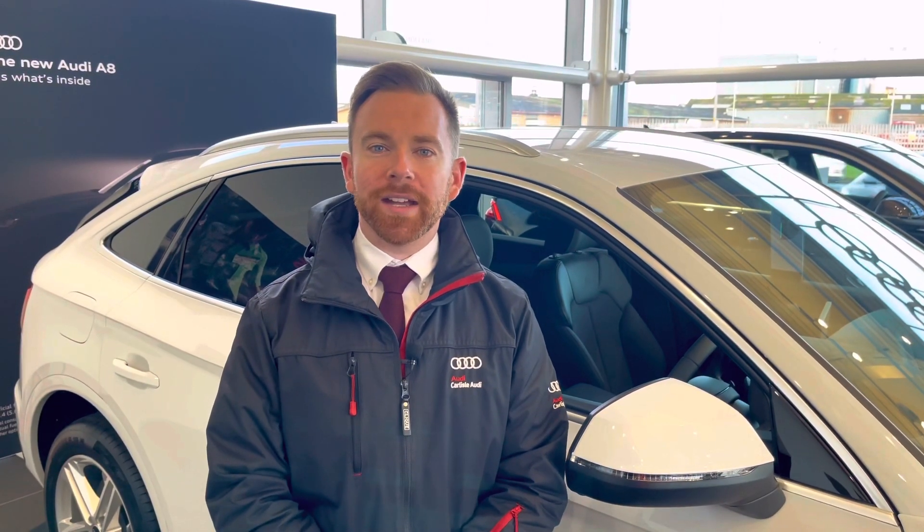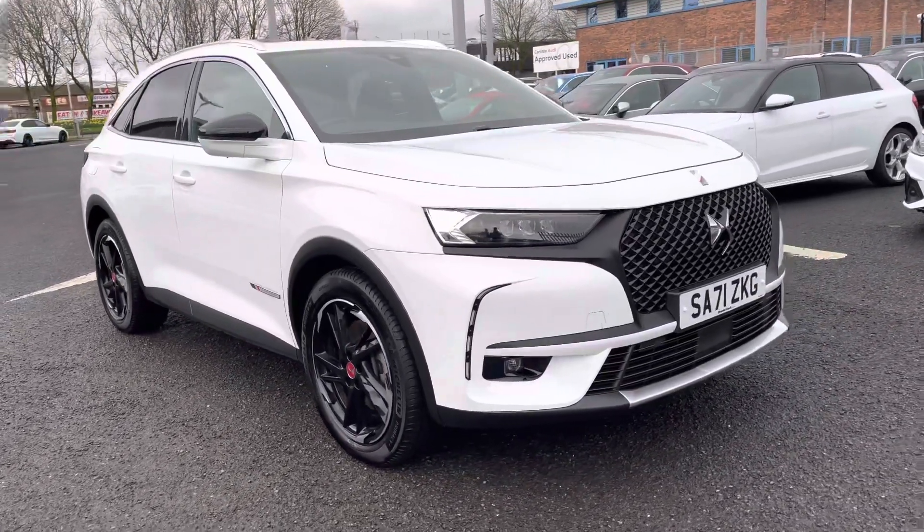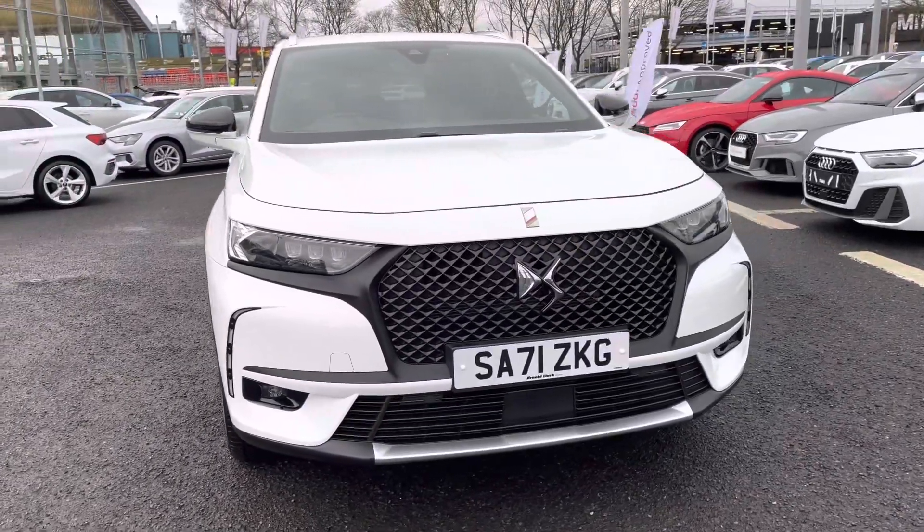Hi there, my name is Dan from Carlisle Audi and today I'll be taking you around this used vehicle. Here we have this beautiful example of a DS7 Crossback E-Tense 4WD finished in the metallic white paintwork.